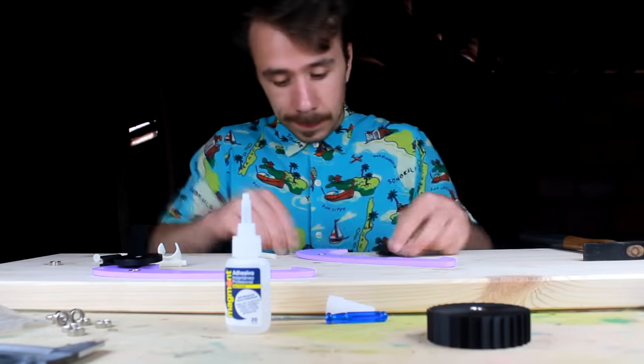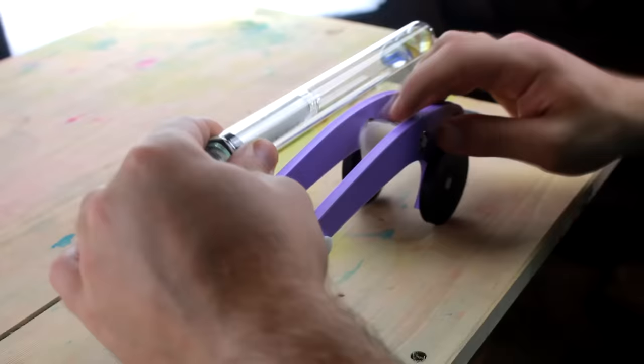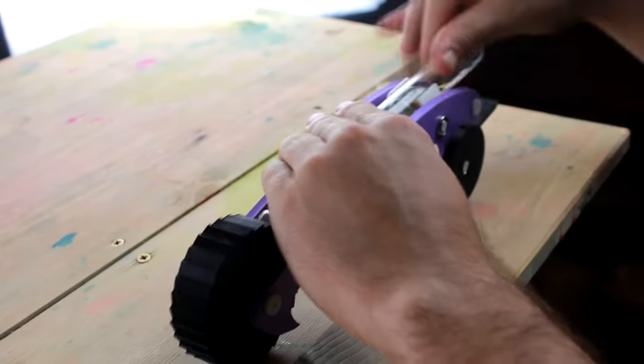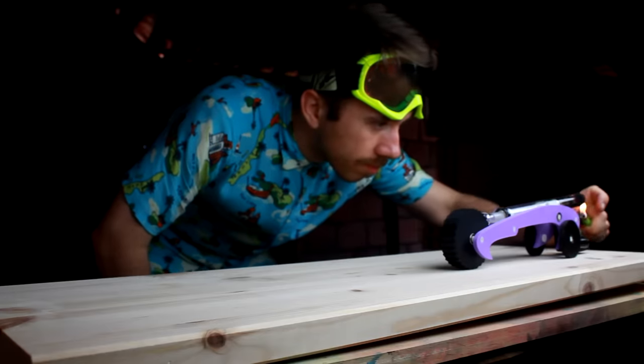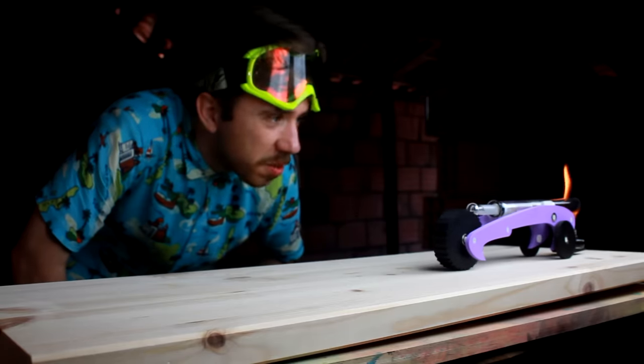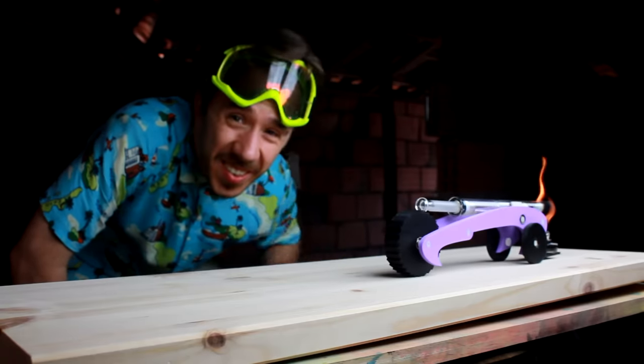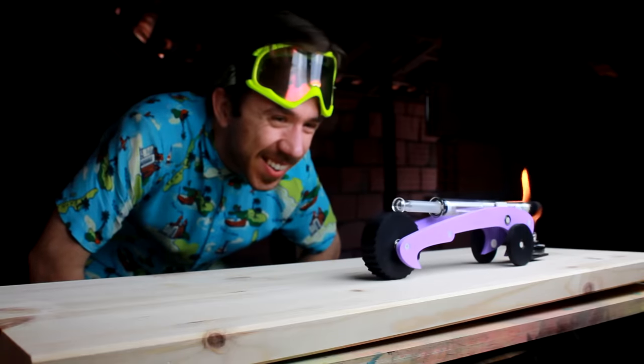To assemble the 3D printed parts I used superglue — lots and lots of superglue. I assembled the engine on the car and gave it a test. It's moving! It's working! It's really working!